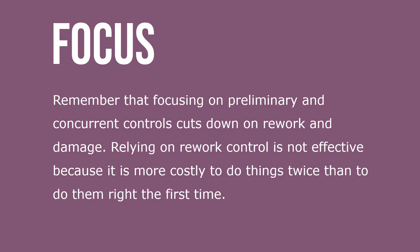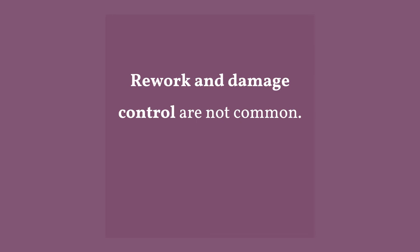Remember that focusing on preliminary and concurrent controls cuts down on rework and damage. Relying on rework control is not effective because it's more costly to do things twice than to do it right the first time. Rework and damage control are not common.